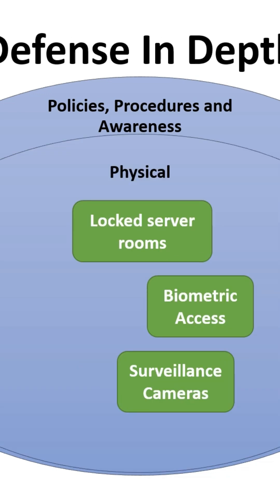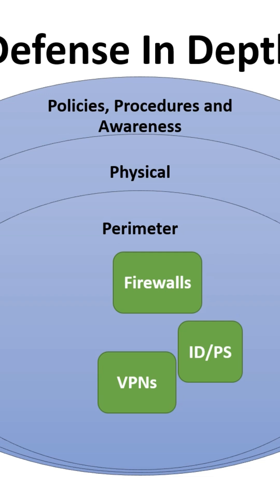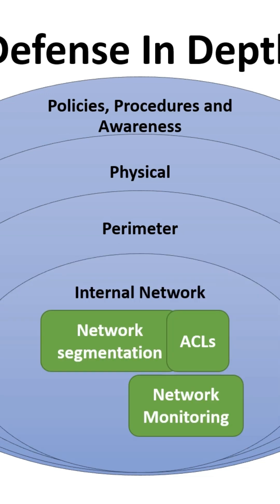Lock server rooms, use biometric access, and install security cameras to protect against physical breaches. Use firewalls, intrusion detection and prevention systems, and VPNs to protect your network from external threats. Network segmentation, ACLs, and network monitoring tools help prevent unauthorized access and lateral movement within your network.